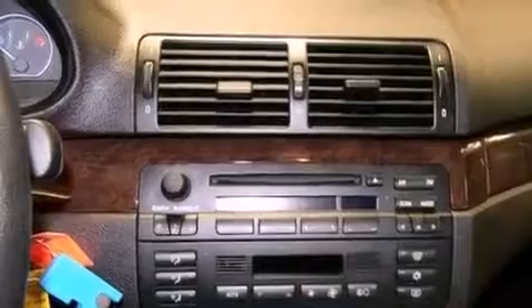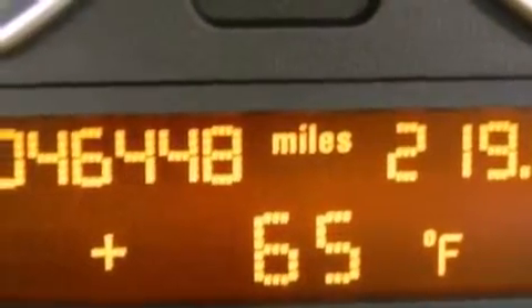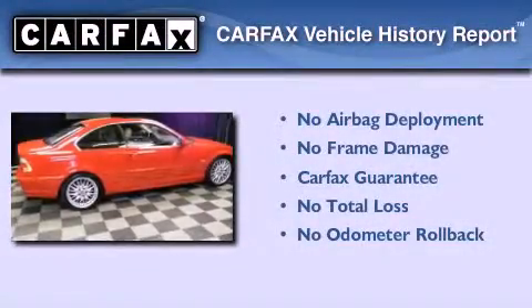A passenger side vanity mirror, an anti-lock braking system, and air conditioning with automatic climate control are also included. This vehicle has less than 47,000 miles, and this BMW qualifies for the Carfax buyback guarantee.